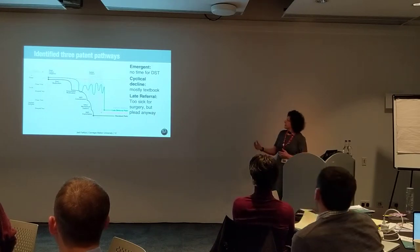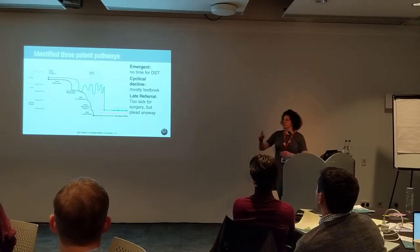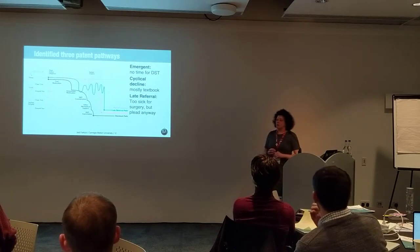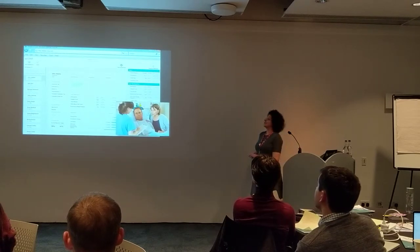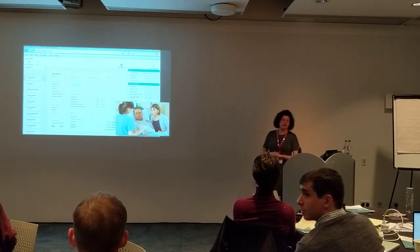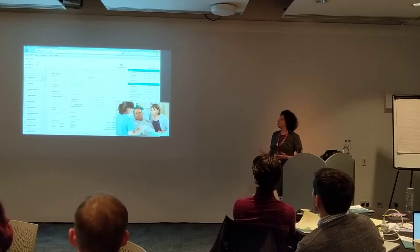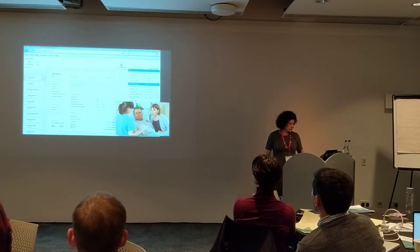One pathway is where a person gets sicker and sicker, they go to sleep, wake up, and have a VAD. Another is a cyclical decline — better or worse until it's a last resort. And the third was late referral. Some of these patterns point to a need for decision support tools. So, instead of creating an entirely new system, the design team embedded the technology in a PowerPoint slide generator, which is what physicians normally use in their work. Slowly they could learn with this confidence score and begin to interact with and trust the system, by integrating technology into the workflow they already use.